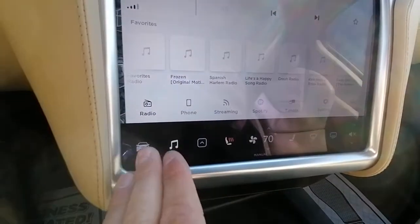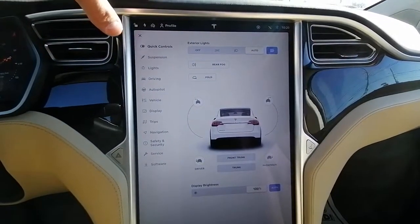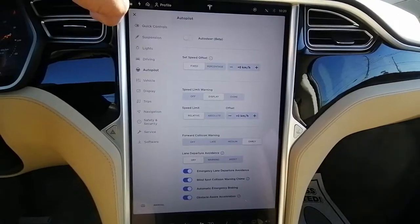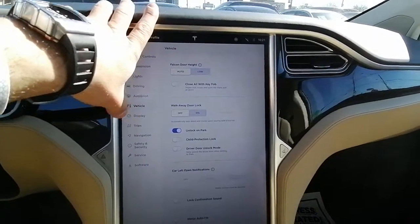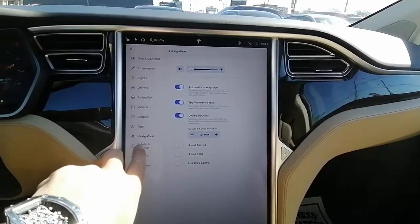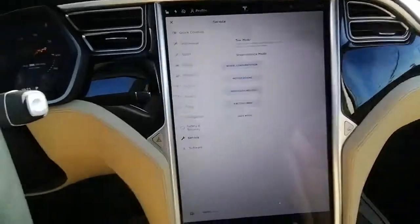It does have heated seats and air suspension. Once it comes to the vehicle options you have light control, drive, and autopilot options as well. You can change the display, view the trips, and adjust the navigation to however you feel most comfortable. There are lots and lots of options available.